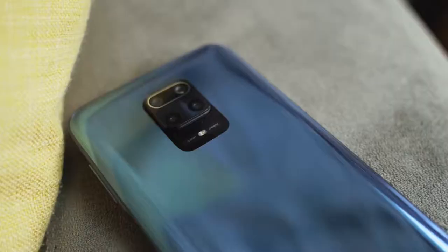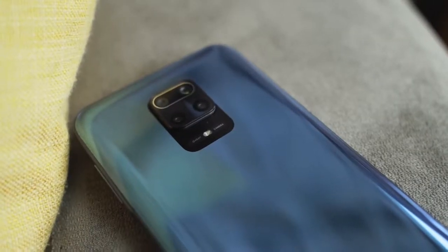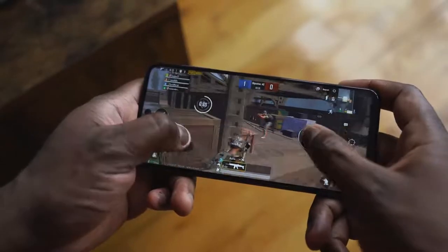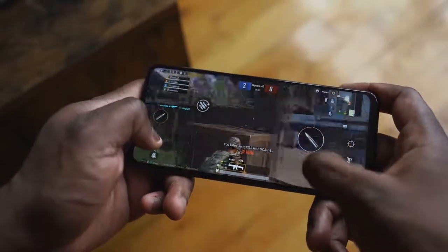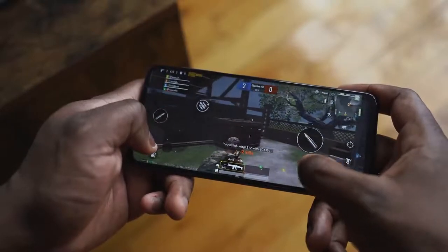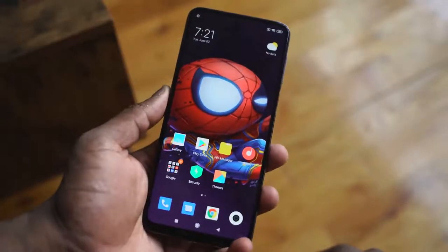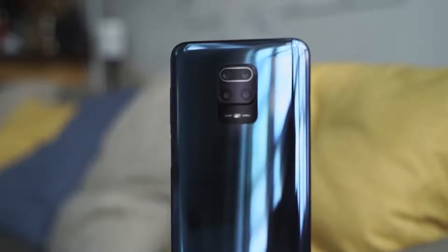I really like the Redmi Note 9 Pro Max — it gives you a lot. Great battery life at 5,000 milliamps, solid cameras for under $200 — actually for under $500, let's just be real. You've also got great performance while gaming with the Snapdragon 720 processor. Overall, most people will like this package, and if you want to pick up something that's under $200, the Note 9 Pro Max from Redmi is the way to go. If you have any questions or comments, let me know. Don't forget to like, share, subscribe, stay safe, and always enjoy entertainment.